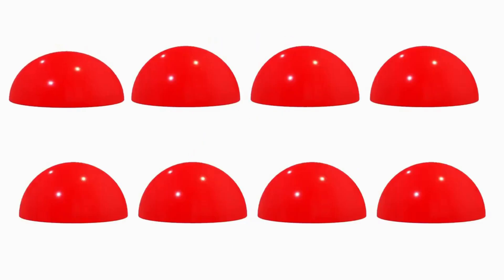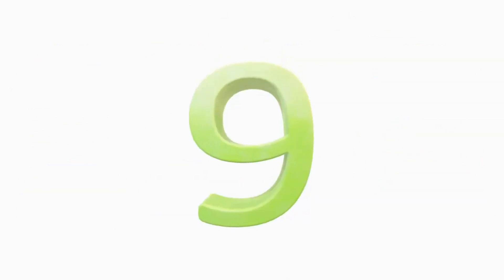Eight. One, two, three, four, five, six, seven, eight. Nine. Nine cylinder.